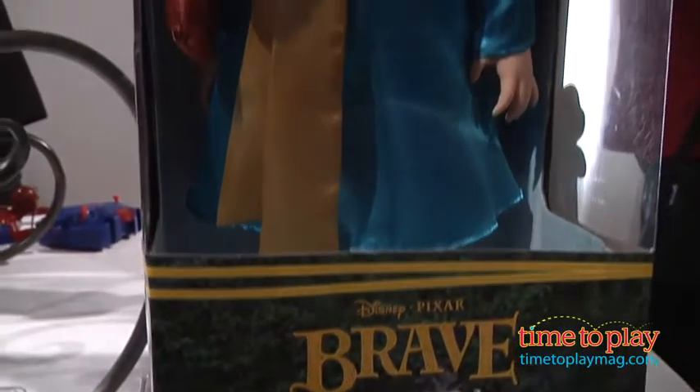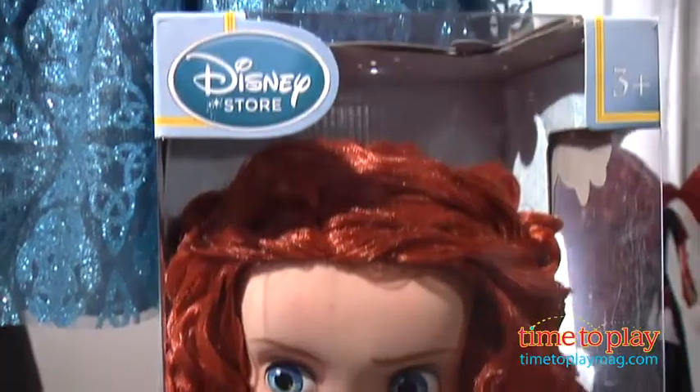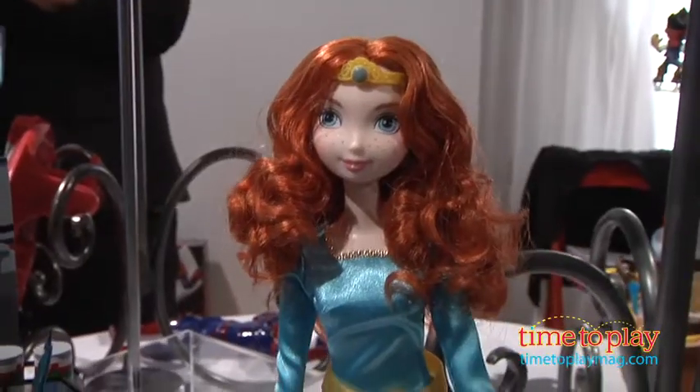So from the toys we have, this is one of our Disney store exclusives, which is a preschool version of what Merida would look like when she was younger. Very beautiful doll.